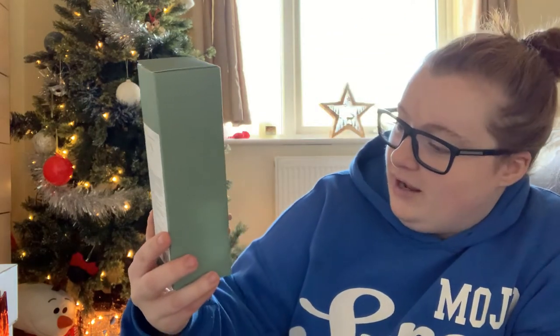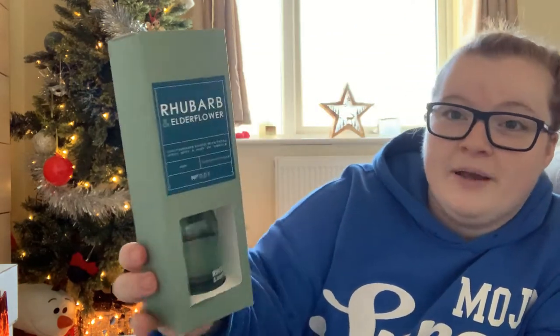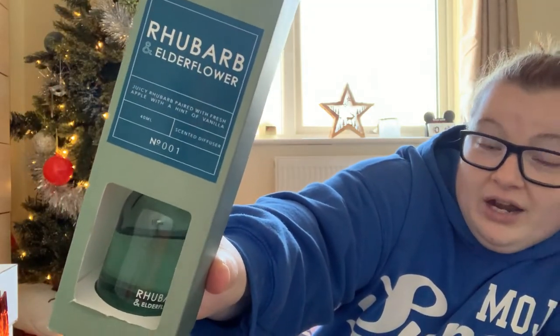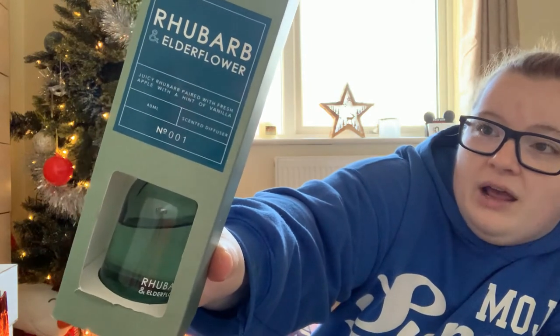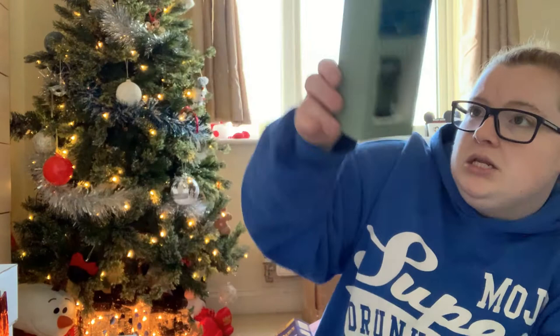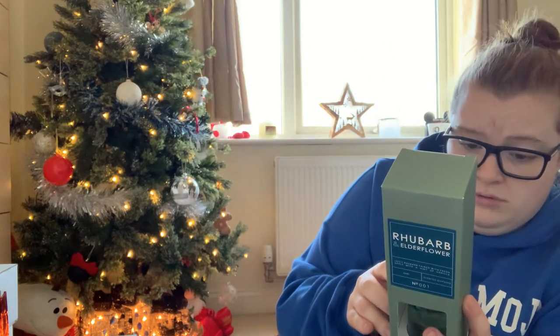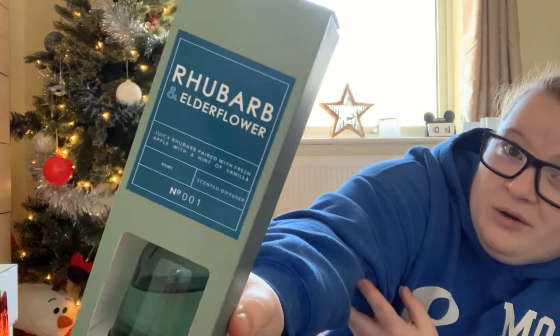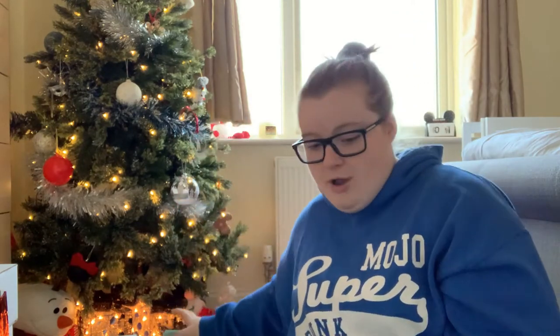I also got from a member of the family a rhubarb and elderflower reed diffuser. I love anything fruity, and I love elderflower — both drinking it and the smell. I think it's a So Yeah one, available in Sainsbury's apparently. I'm actually going to look for other flavours because I love citrusy smells. It was a great present.